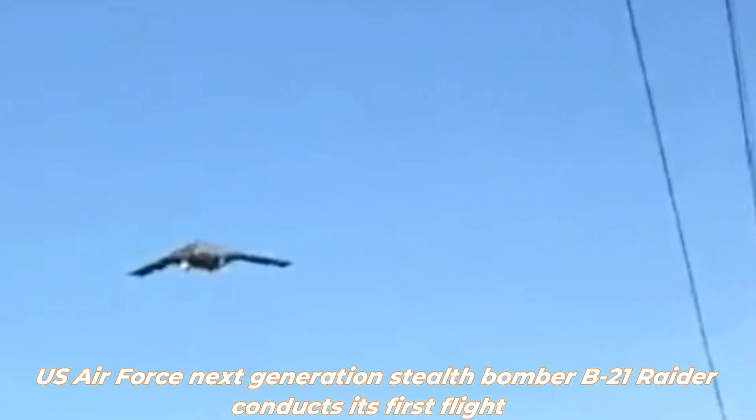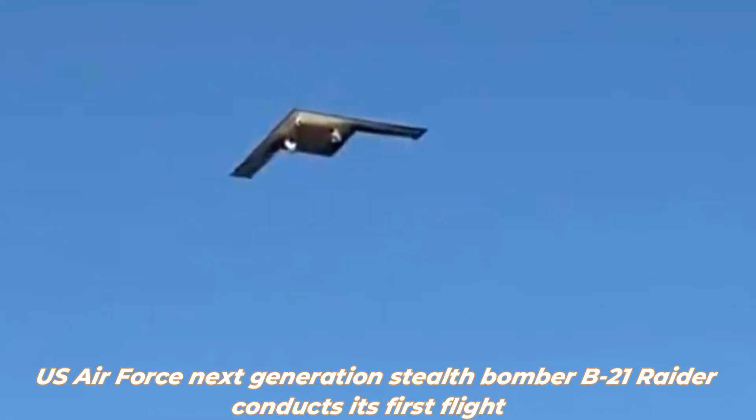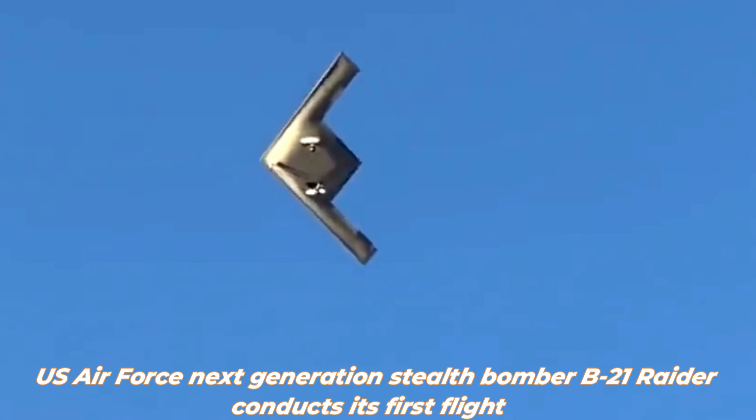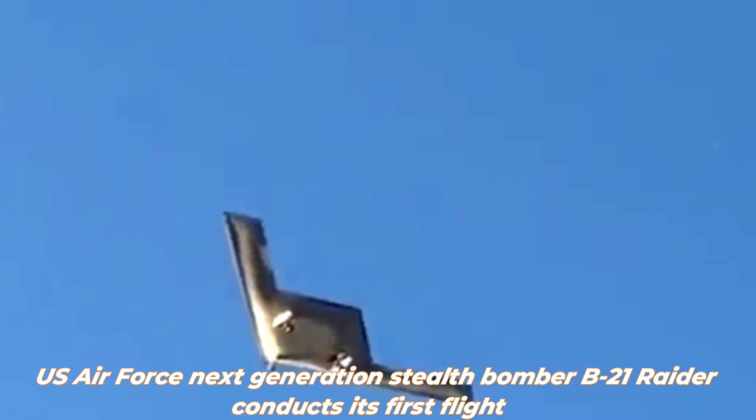The B-21 Raider has larger dimensions than the B-2 Spirit, with a length of 20 meters, a width of 30 meters, and a height of 5.5 meters. This aircraft also has a longer range of around 10,000 nautical miles.